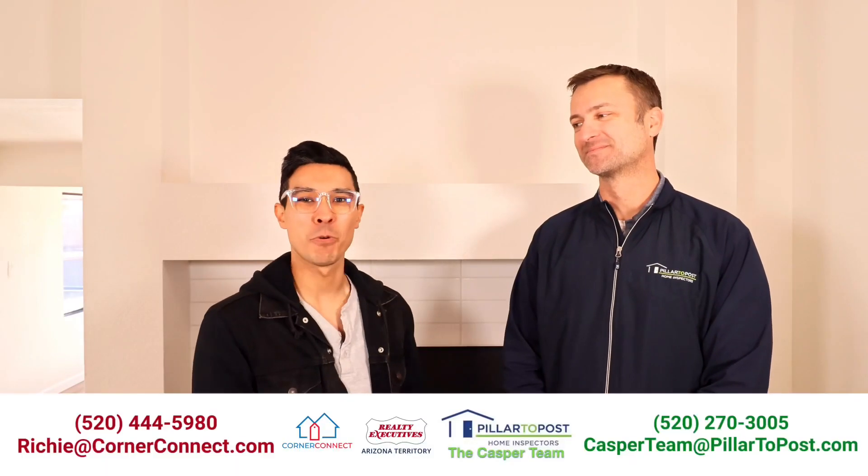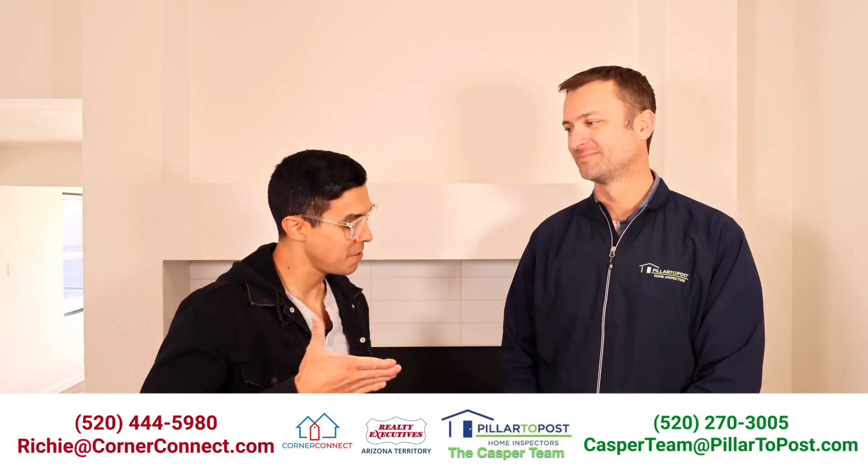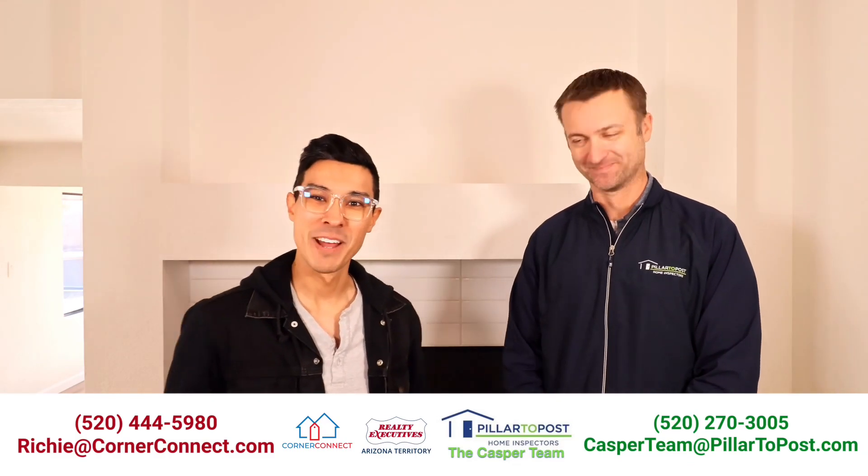I'm Richie with Corner Connect at Realty Executives, and this is Chad Casper with Pillar to Post. If you want to get a hold of us, our information is right here on screen. Chad, thank you very much. We'll see you next time.